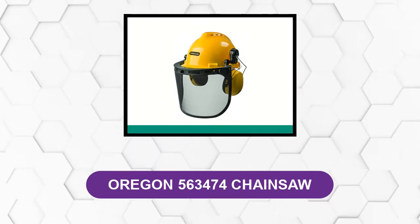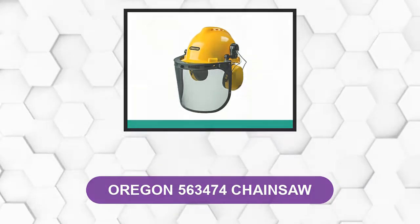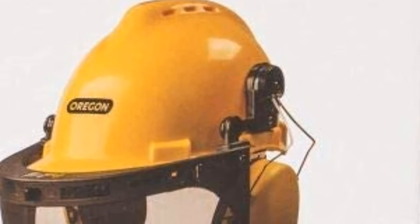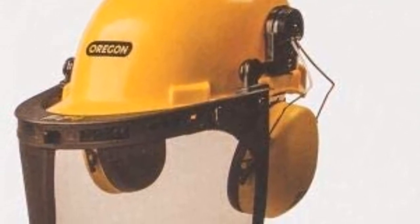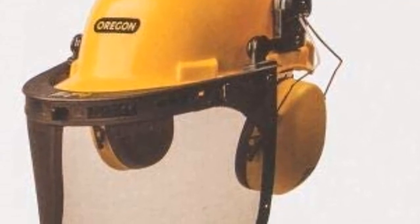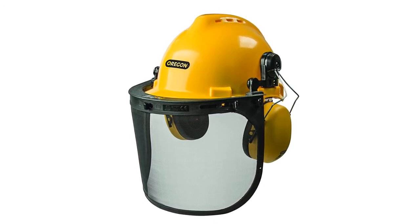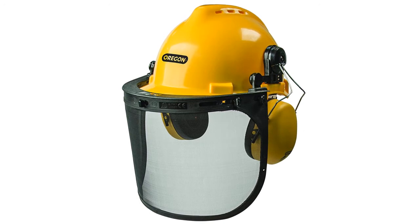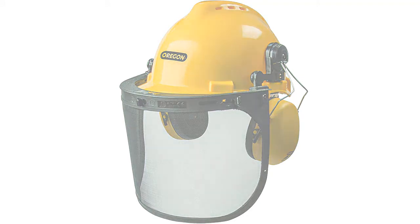At number four, the Oregon 563474 Chainsaw Helmet. The Oregon Chainsaw Safety Protective Helmet Combo Set has a highly visible yellow color, a detachable sun peak, and six ventilation holes to allow proper airflow and keep you cool. This helmet features cap-mounted earmuffs clipped onto the sides, though it can be inconvenient to raise and lower them. It also has a stainless steel visor to protect your eyes and face from falling branches or flying debris. It offers excellent protection for homeowners, but it isn't heavy-duty enough for professional use. It has an adjustable six-point suspension harness, though the clips are smaller than standard and break easily, and cannot be swapped with harness clips from other helmets.